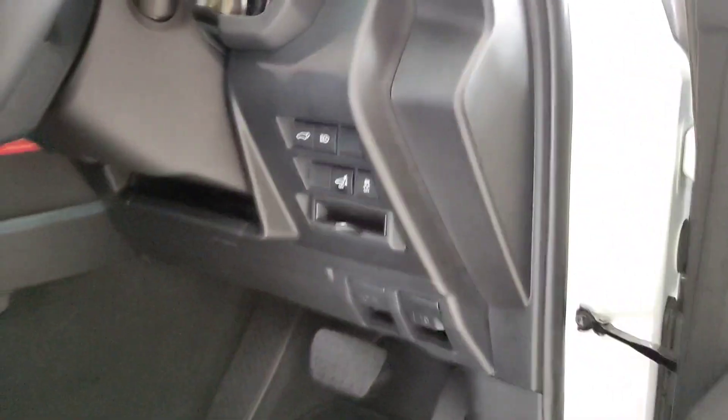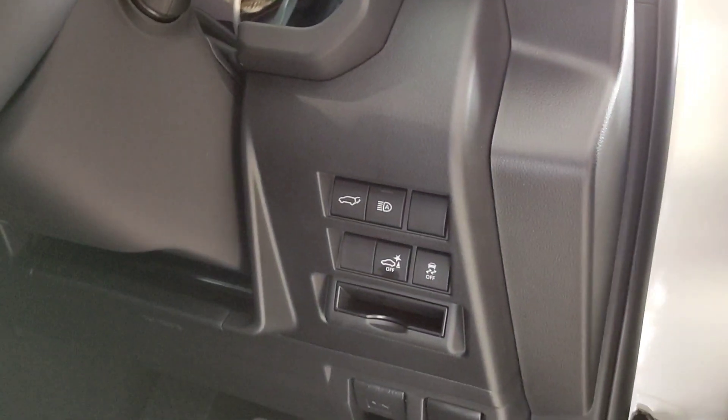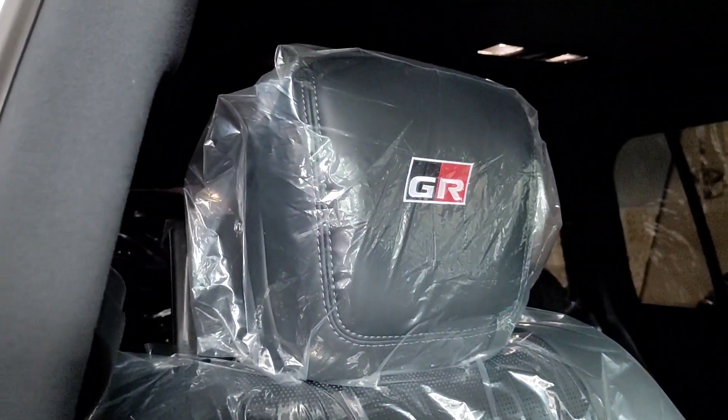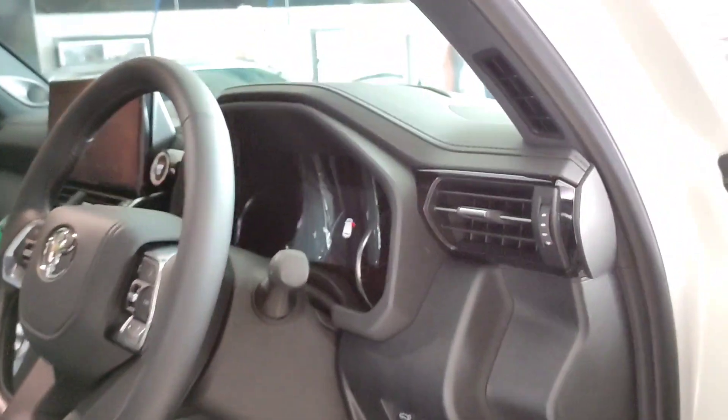Untuk di bagian jok-nya dia sudah elektrik ya - maju, mundur, punggung. Untuk di bagian lumbar-nya juga sudah elektrik. Disini juga ada welcoming light dengan tulisan 70 tahun anniversary Land Cruiser. Disini ada tombol untuk membuka power back door, kemudian ada tombol-tombol untuk electronic stability control. Disini ada handle untuk membuka tutup bensin dan juga tutup mesinnya. Ada emblem 70 tahun Land Cruiser juga, dan untuk di bagian jok-nya menggunakan material kulit. Disini juga ada emblem GR Sport di bagian kepalanya.